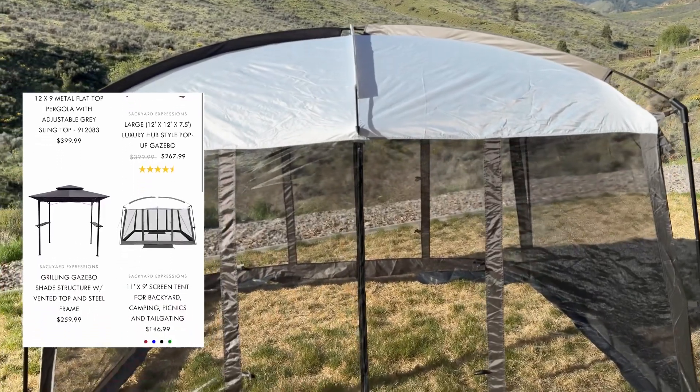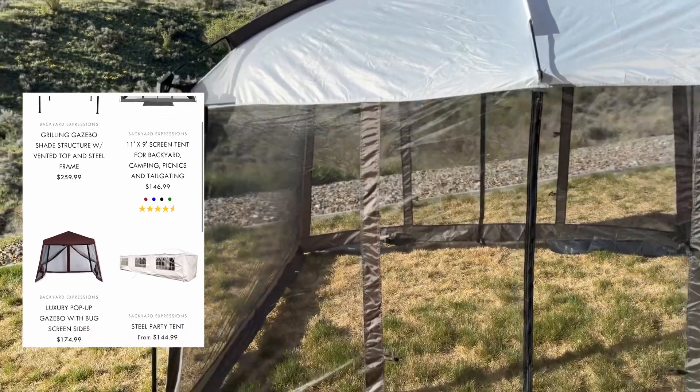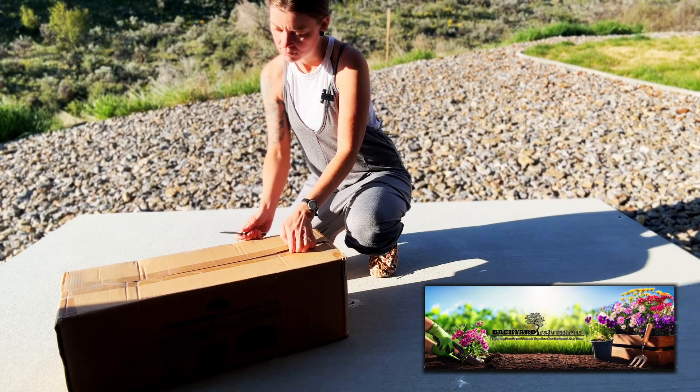Today's video is sponsored by Backyard Expressions. Thank you so much for sending us this amazing food tent. I'm about to get it unboxed and see what it looks like.